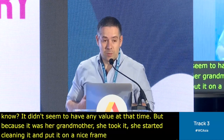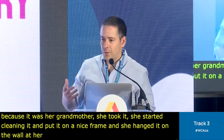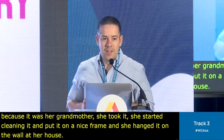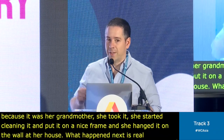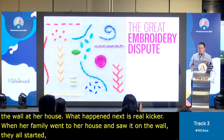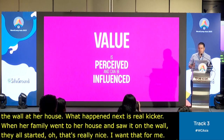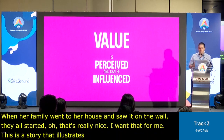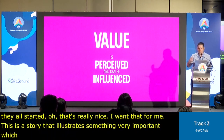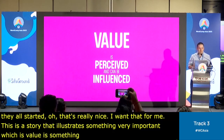What happened next is the real kicker — when her family went to her house and saw it on the wall, they all started saying, 'Oh, that's really nice. I want that for me.' This is a story that illustrates something very important: value is something that is perceived. It's not actual reality. It's a perception.